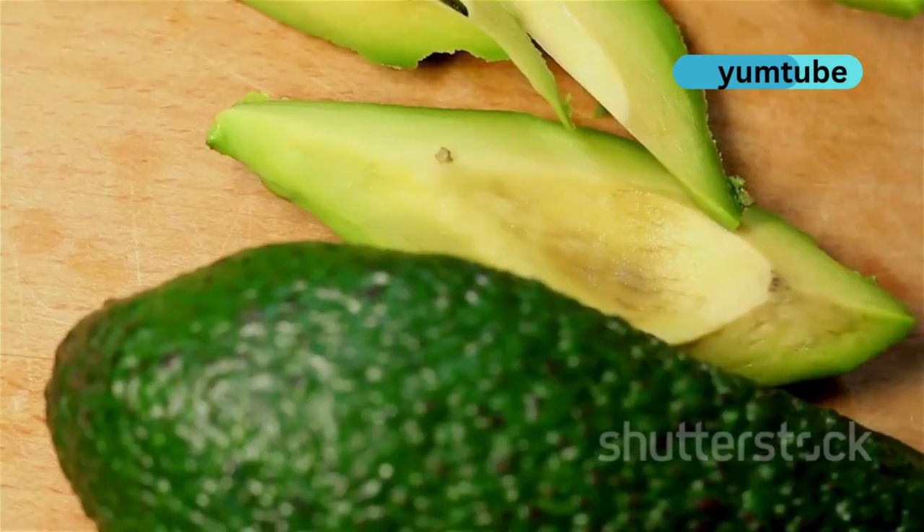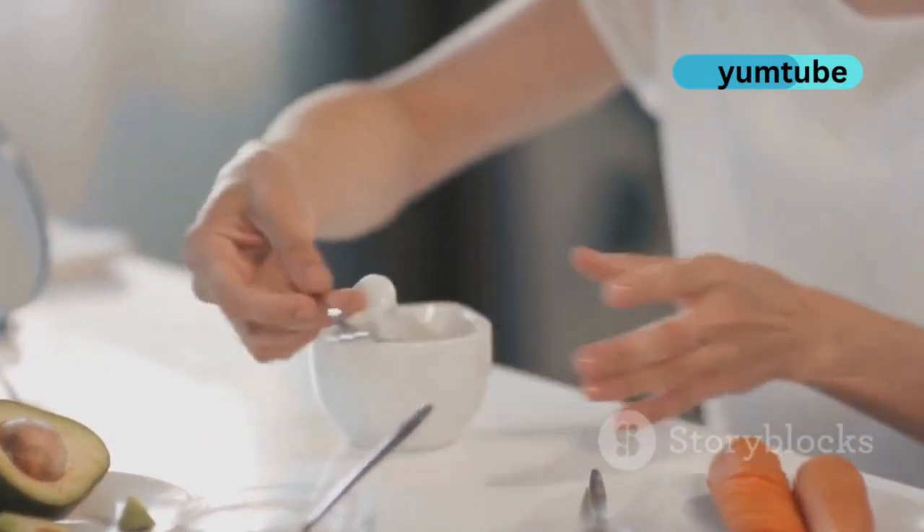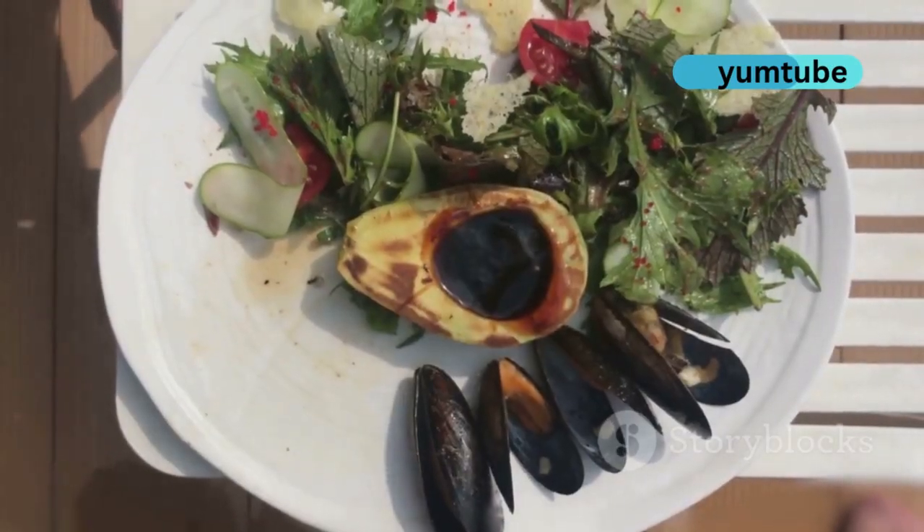Next, avocados. They're loaded with healthy fats, vitamin E and antioxidants. Perfect for skin repair and hydration. Add them to your salads, smoothies or toast.